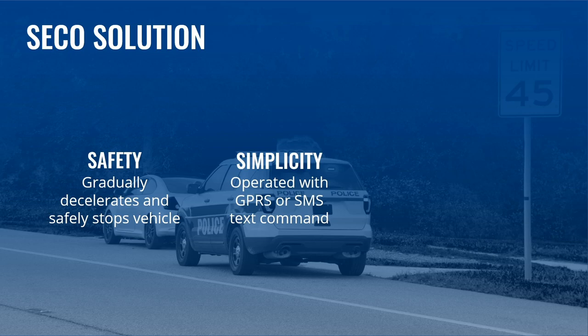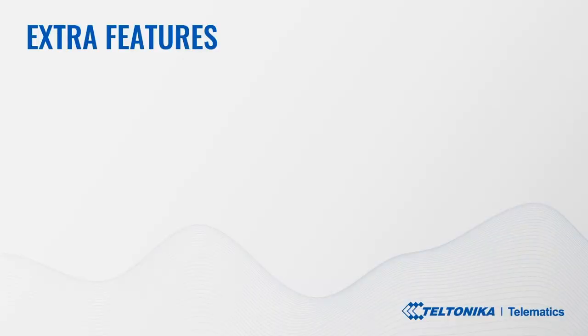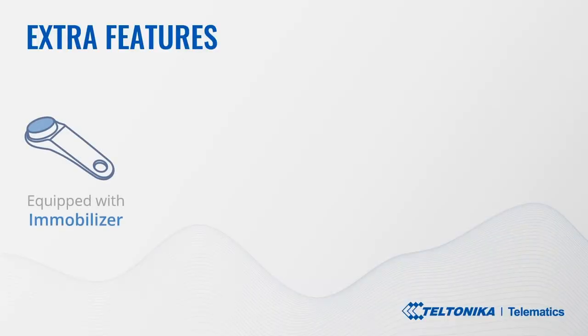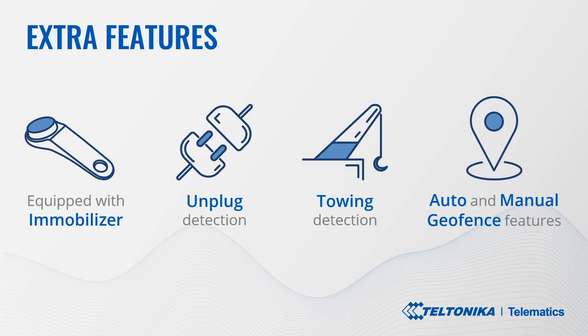SECO safely decelerates a stolen vehicle by gradually limiting the fuel supply to the engine, bringing it to a safe and controlled stop — avoiding car accidents, road infrastructure damage, and casualties. Furthermore, Teltonika GPS trackers are equipped with immobilizer, unplug and towing detection, and auto and manual geofence features, which can be used in combination with SECO, making the theft process even more challenging and the vehicle a less appealing target.